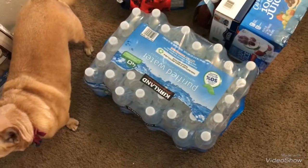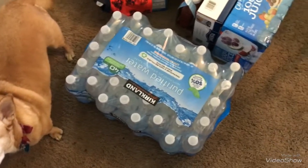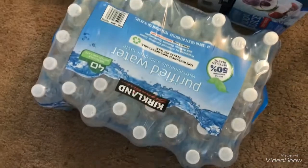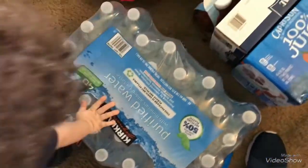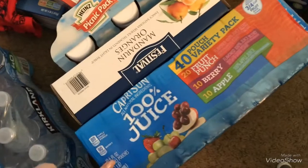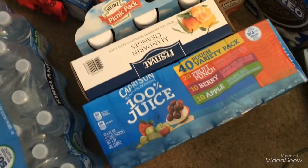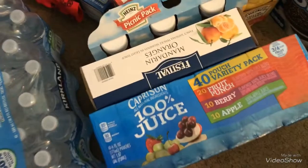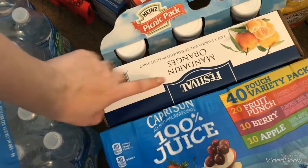Excuse the mess — I need to vacuum really bad. I got some of our purified water; I always get that each month practically. And then this was one special: I got this Capri Sun 100% juice, 40-pack.